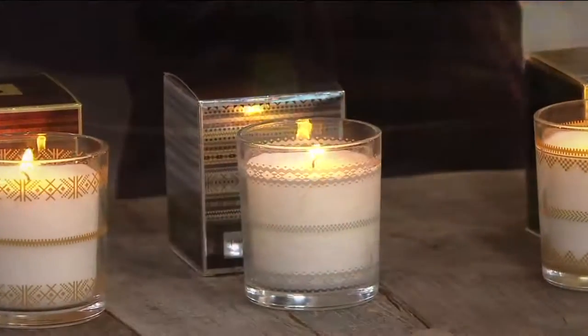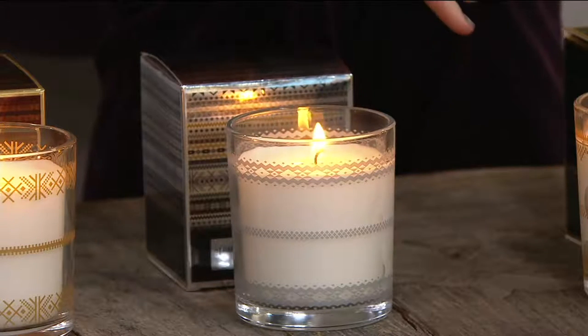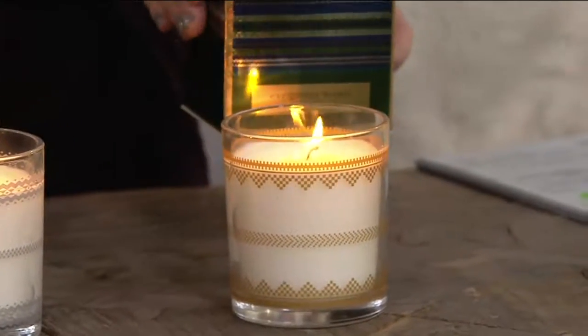The glass container is very tasteful — whether you have modern contemporary decor in your home, French country, or you're very traditional. These candles will fit beautifully in any style of home.